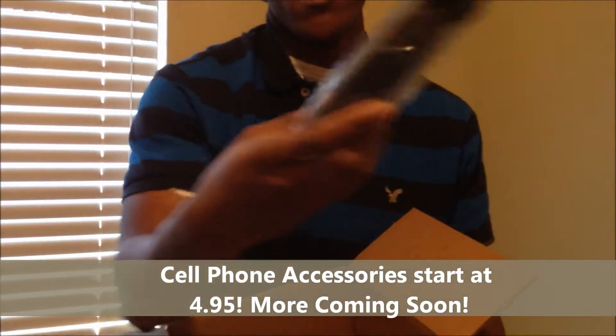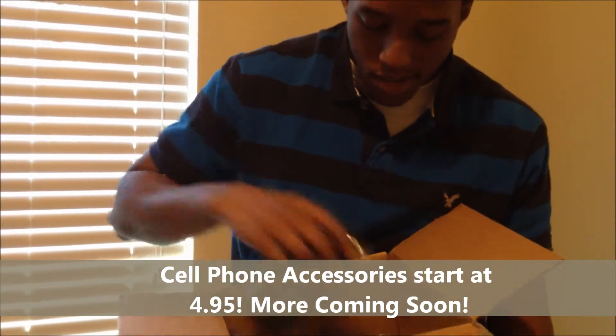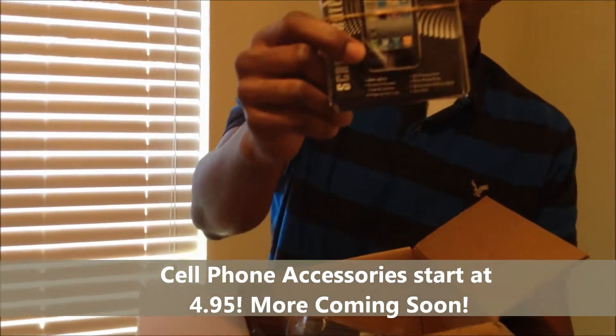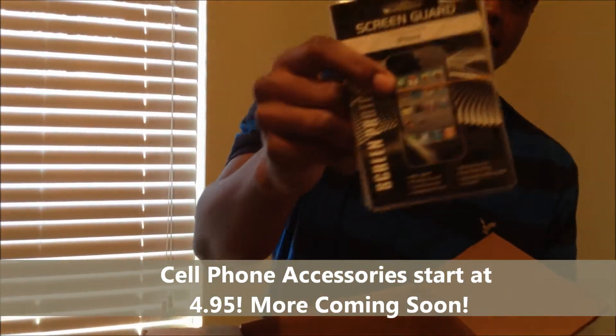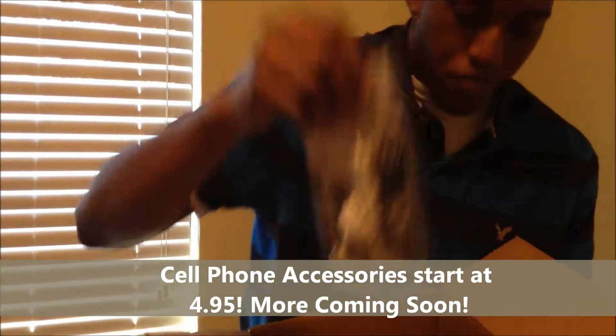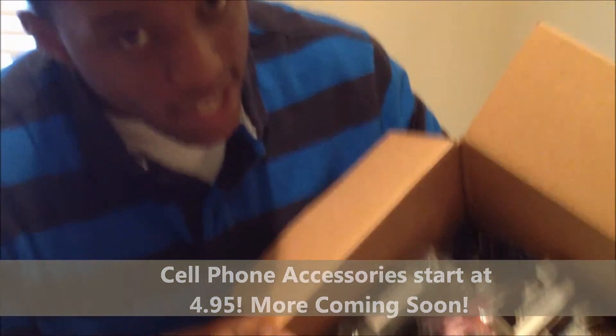iPhone chargers — everybody needs a charger. Can't have a phone without a screen protector. Call chargers, and of course more cases — box food cases.